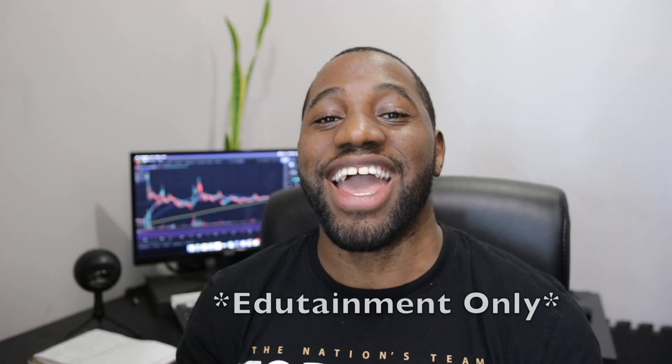How's it going everyone? It is Andre Williams and over here we talk stocks and we focus on one thing: always protect your profits. And today we're going to be talking about BBIG.